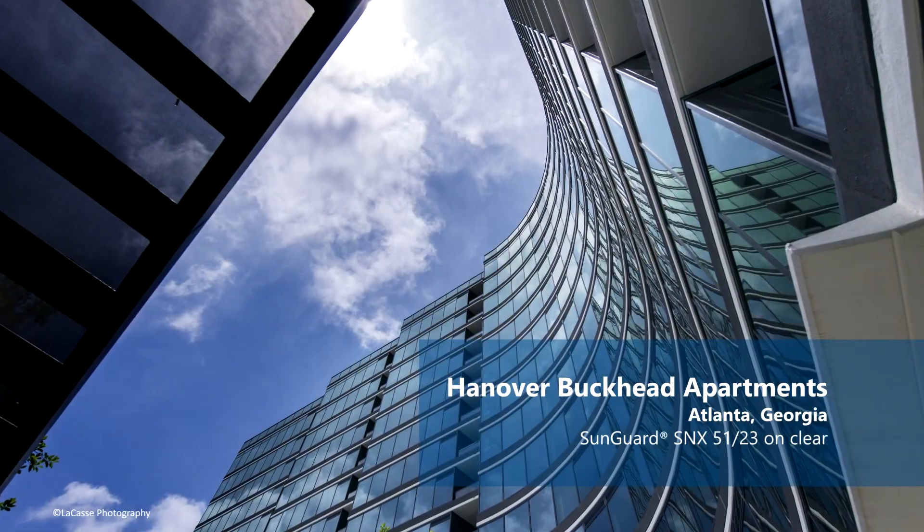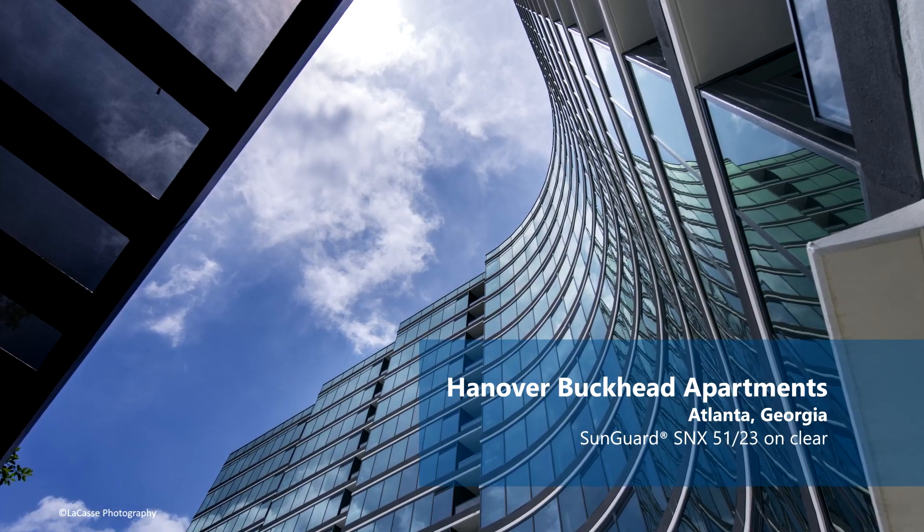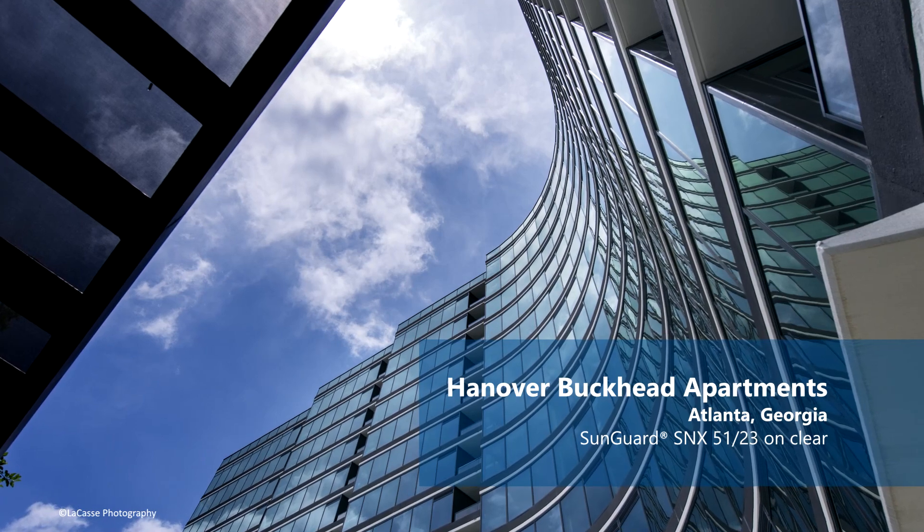We're able to take that Low-E coating and apply it to a tinted substrate like our crystal gray, which is a light gray glass. We can also achieve a light blue aesthetic by applying it to a tinted substrate to get a blue-gray look.